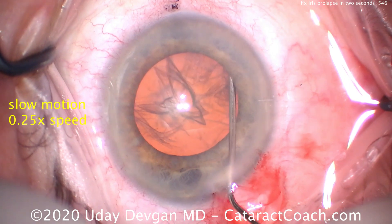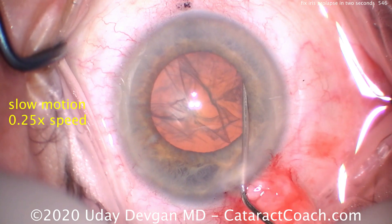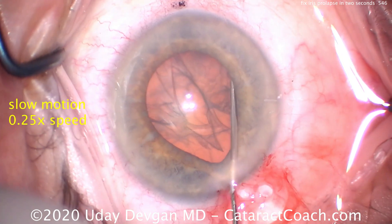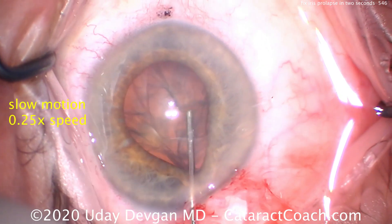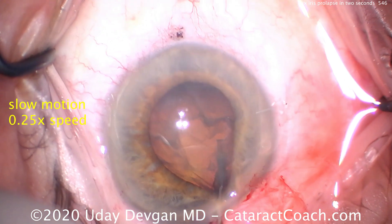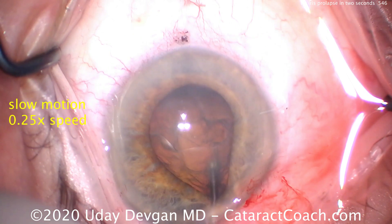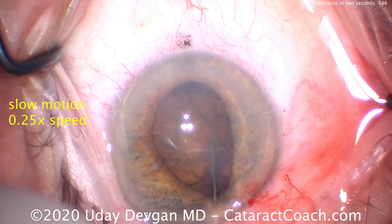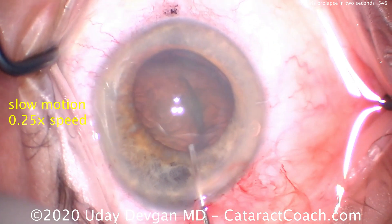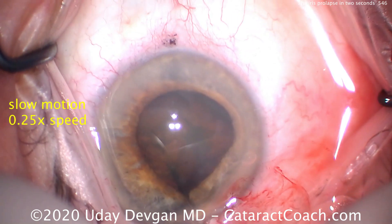Now in slow motion. Here's the hydrodissection — we lose a lot of viscoelastic. The anterior chamber shallows. Look at the iris coming out of the eye right there — prolapse. I see it immediately. Let's lift the nucleus. Dig in with the cannula, lift the nucleus up out of the capsular bag. The pressure gradient will be released right there. Pressure now released — iris goes back in the eye by itself. We never even touch the iris. You don't need to.